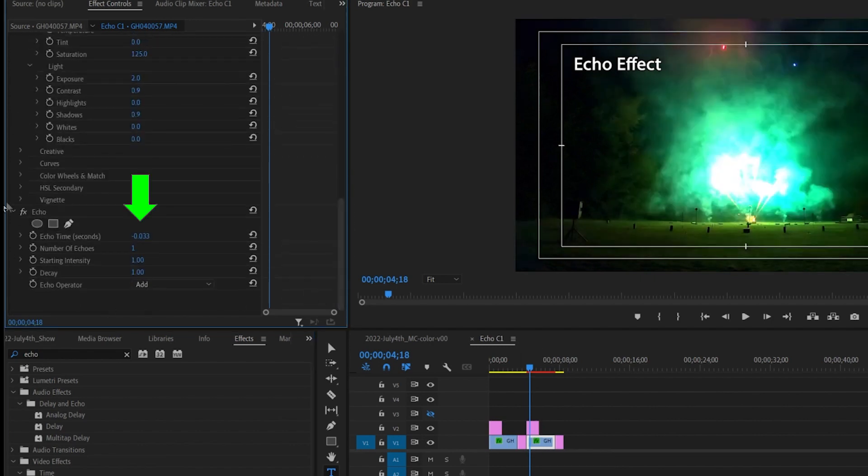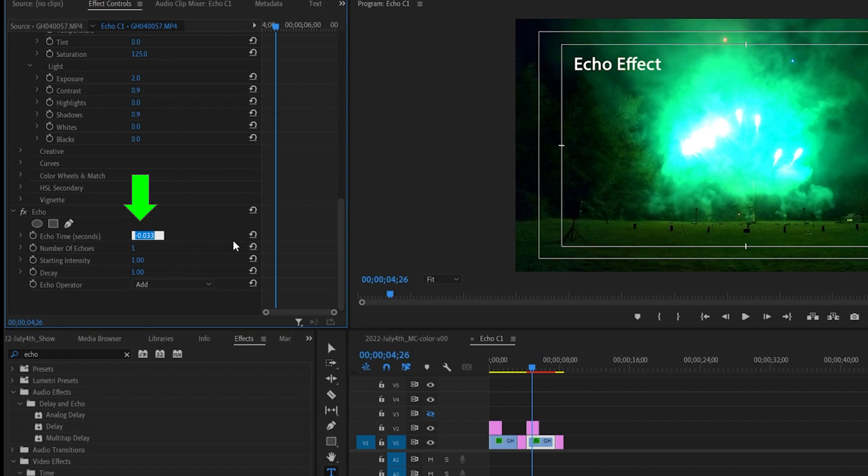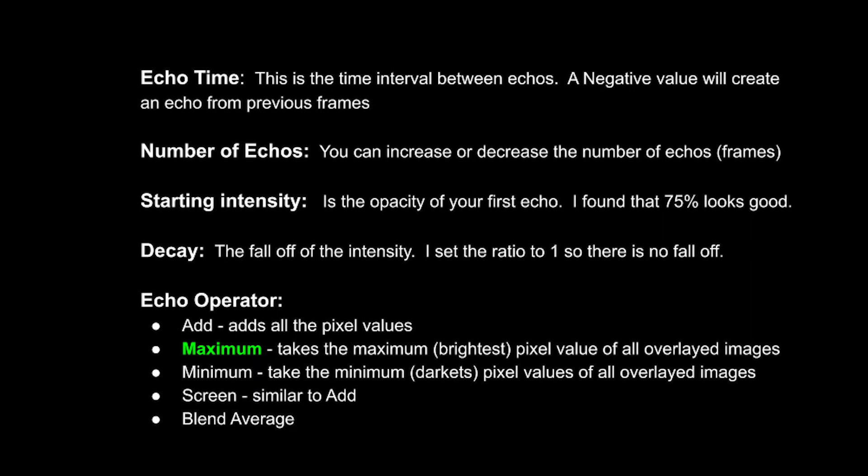If we look at the parameters for the echo effect, there are a number of adjustments we can make. Echo time is the time interval between the frames that it copies — a negative value will echo from the previous frames, which is what we want. For example, changing the echo time from 0.033 seconds to 0.25 seconds gives a bigger gap in the repeated frames. Number of echoes is how many frames it will repeat and overlay. Starting intensity is the opacity of the first echo — I found that 75% looks good without getting too bright. Decay is the fall-off of intensity, so previous frames get more and more opaque.